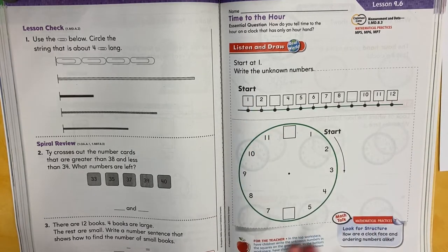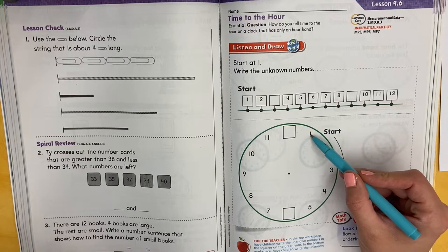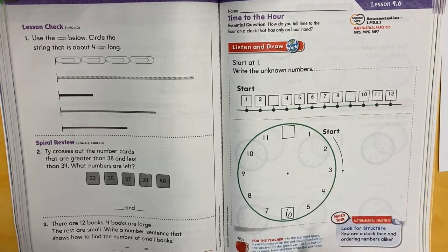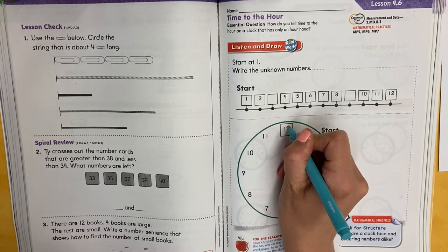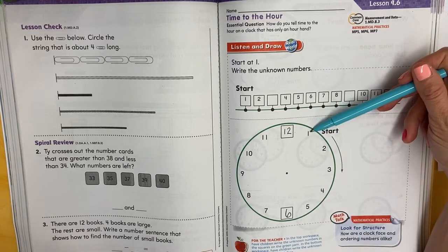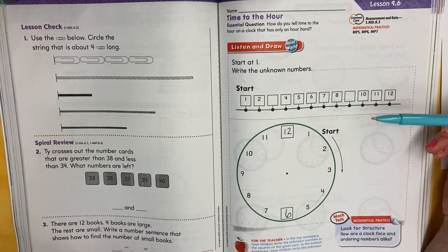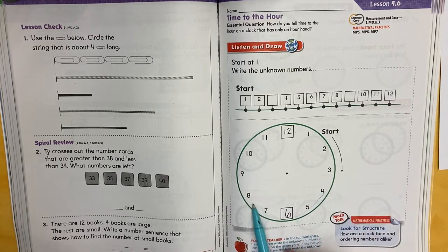We're going to start off with page 543. When we look at a clock — when I showed you that analog clock — we saw that the numbers went in order: 1, 2, 3, 4, 5, 6, 7, 8, 9, 10, 11, 12. That is the order of the clock. We start at 1 and go all the way around until we get to 12, then it starts all over again, because time keeps going. Time never stops — it's always ticking away. So we put our numbers in order around the clock.